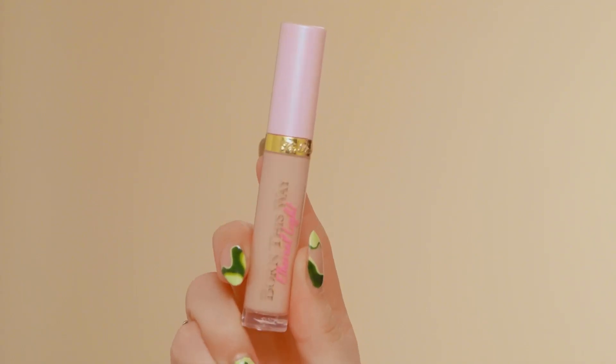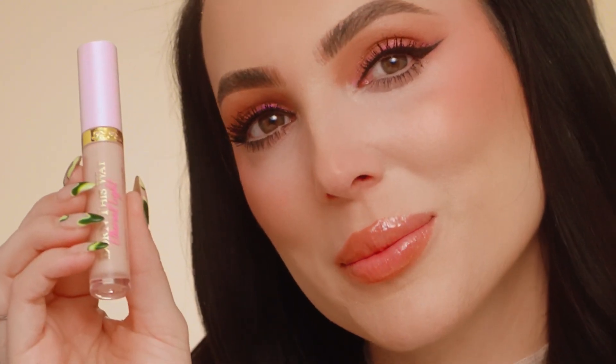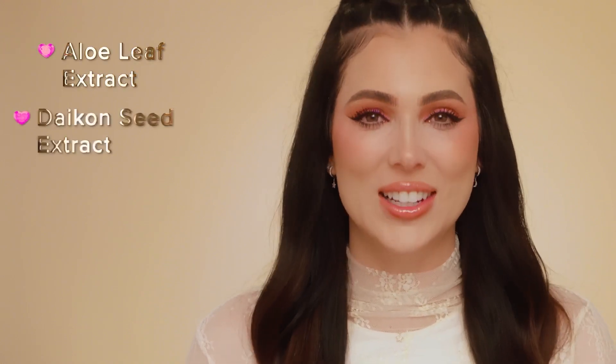They both cover dark circles, but Ethereal Light is more flexible and has a more radiant finish. Like the entire Born This Way Collection, this revolutionary new concealer is infused with skin-loving coconut water, alpine rose and hyaluronic acid. And it's packed with powerful skincare ingredients like aloe leaf extract, daikon seed extract, argan and squalene.